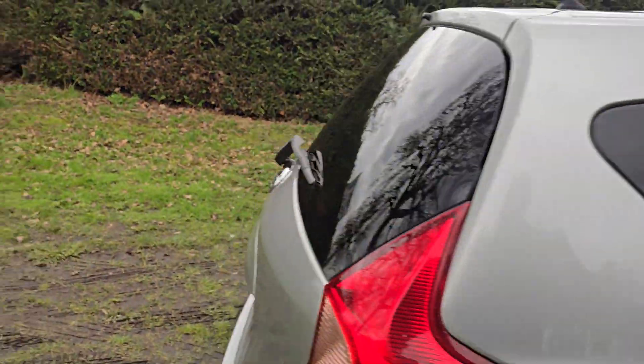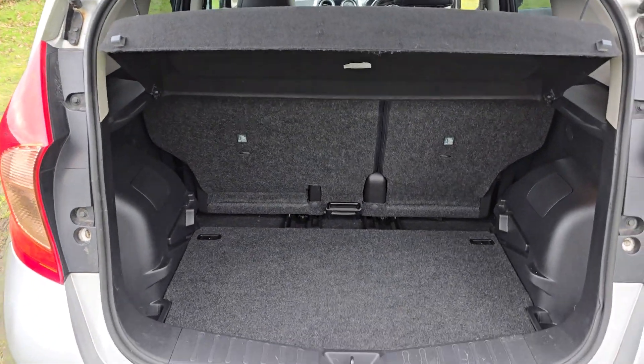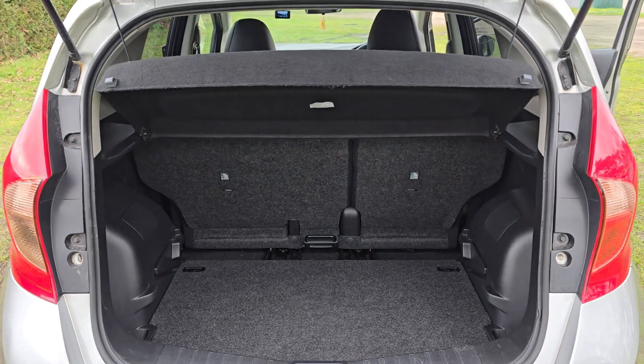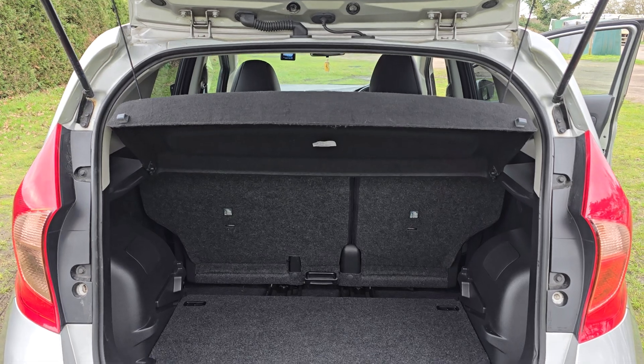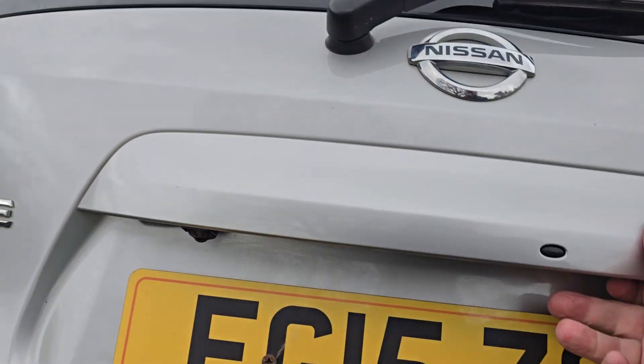And then we'll just show you the boot. You've got a nice size boot. The floor can be set at two different levels, and the rear seats can slide backwards and forwards as well. If you need even more room, the parcel shelf comes out and the rear seats do fold down.